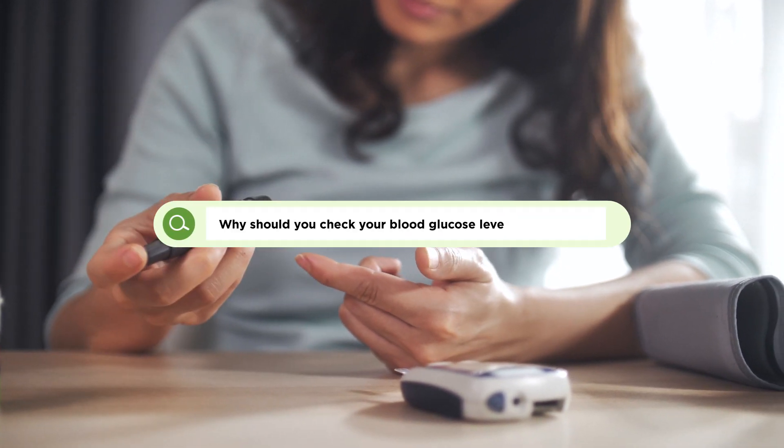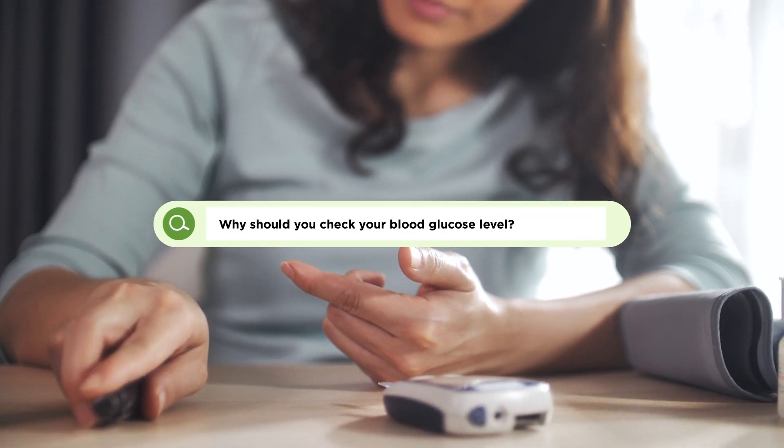Why should you check your blood glucose levels if you have diabetes? Regularly checking your blood glucose levels is the only way to truly know how different foods and factors affect your body, which is crucial if you have diabetes.